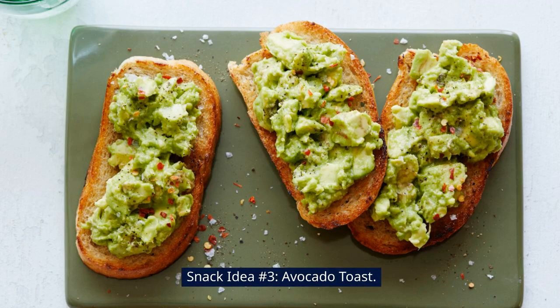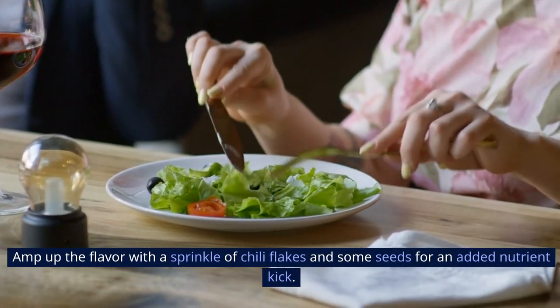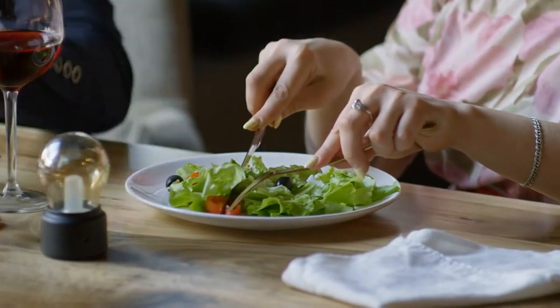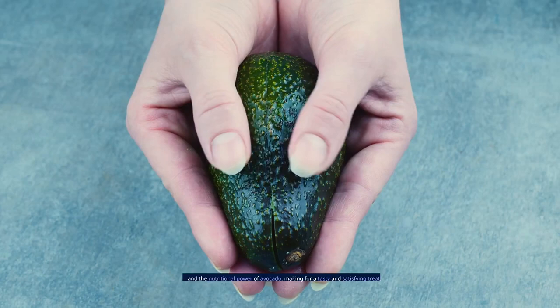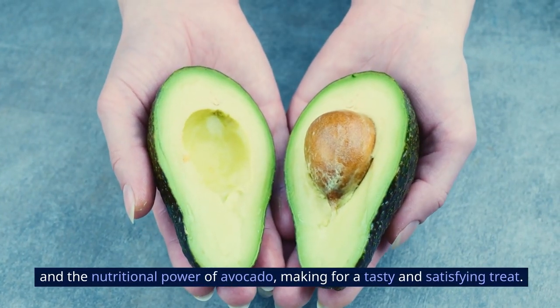Snack idea number three: avocado toast. Boost your snack routine with a slice of whole grain toast loaded with creamy avocado. Amp up the flavor with a sprinkle of chili flakes and some seeds for an added nutrient kick. It's a simple and delicious upgrade that brings together the goodness of whole grains and the nutritional power of avocado, making for a tasty and satisfying treat.